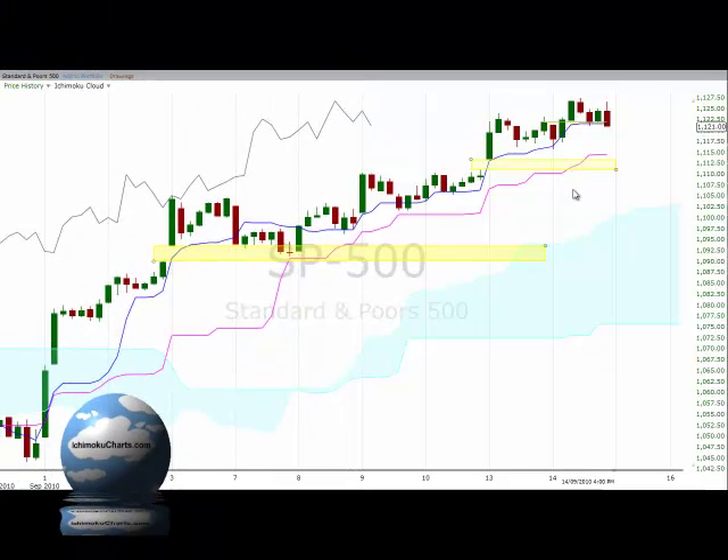Hello everyone, welcome to the IchimokuCharts.com hourly analysis for the S&P 500 for Tuesday, September the 14th, 2010.